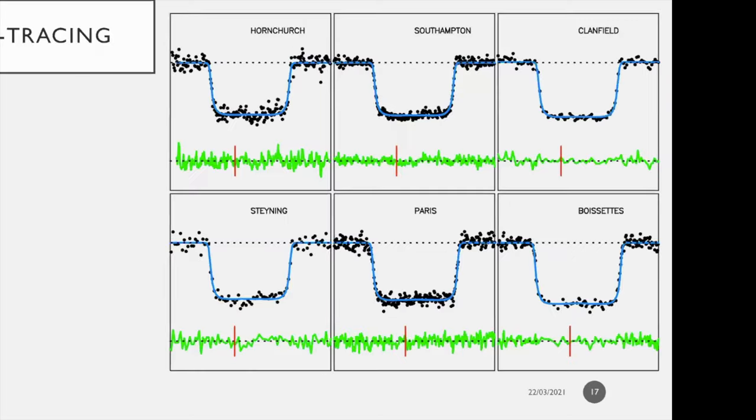With the smoothed profile we can now do the ray tracing and fit it to all the light curves. I show here only six of them — we used 52 out of the set of 90 — selecting those with the best signal-to-noise ratio. The black dots are the data, the blue line is the synthetic smoothed model, the green line is the residuals, and red is the reference time at 23 hours and 48 minutes UT.